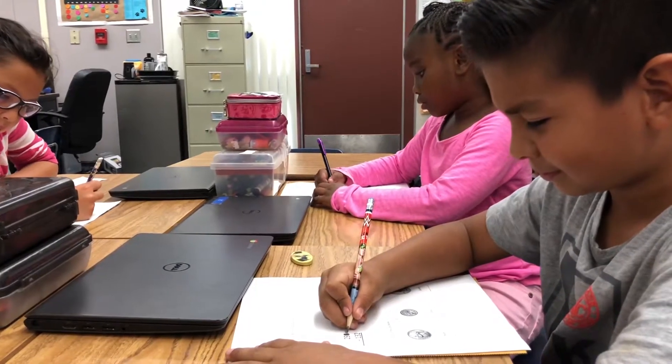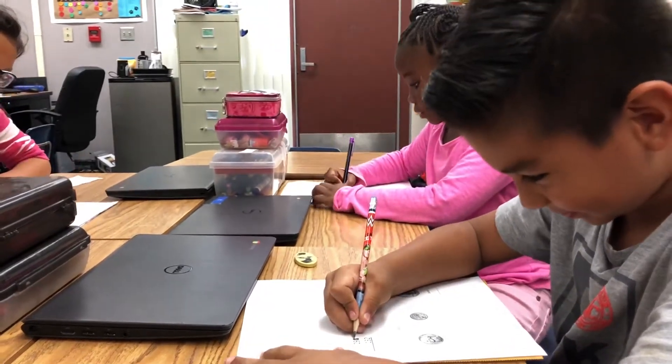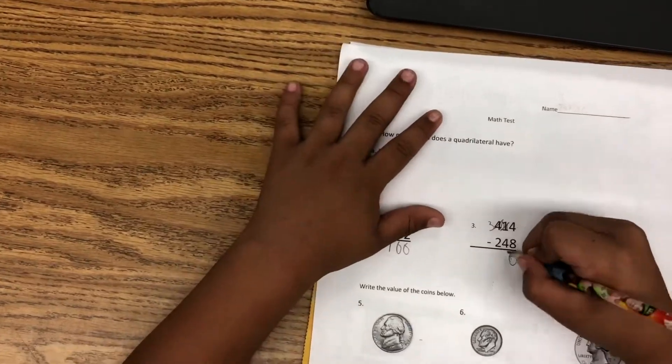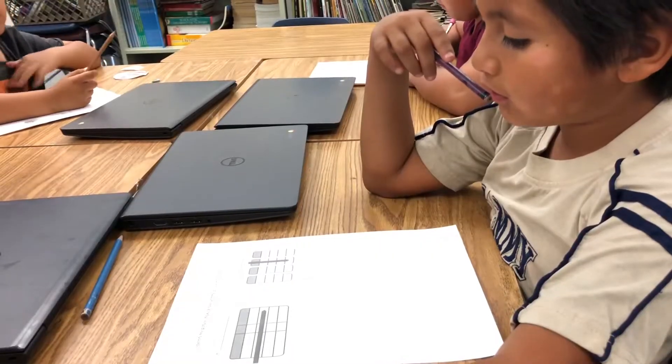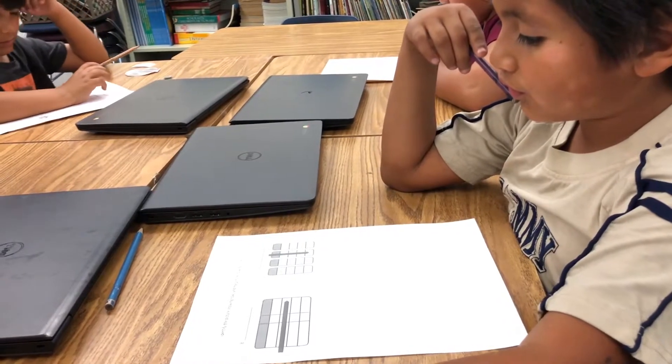Oh my god, this is hard. Wait, I remember — if the top is bigger than the bottom, from your neighbor. You guys have no excuse for getting this wrong on your test, all right?